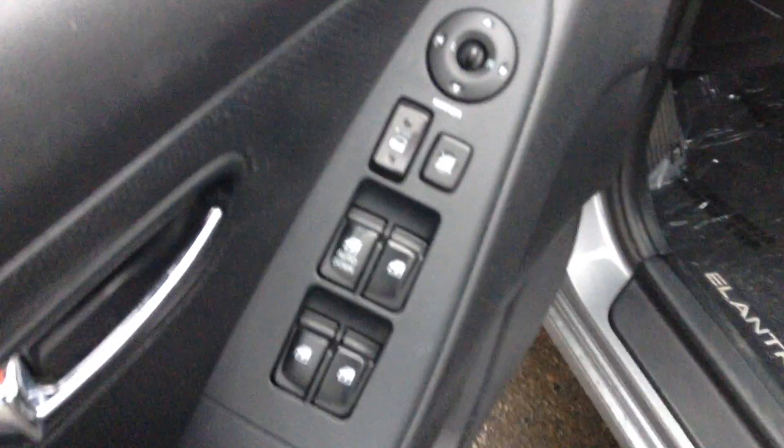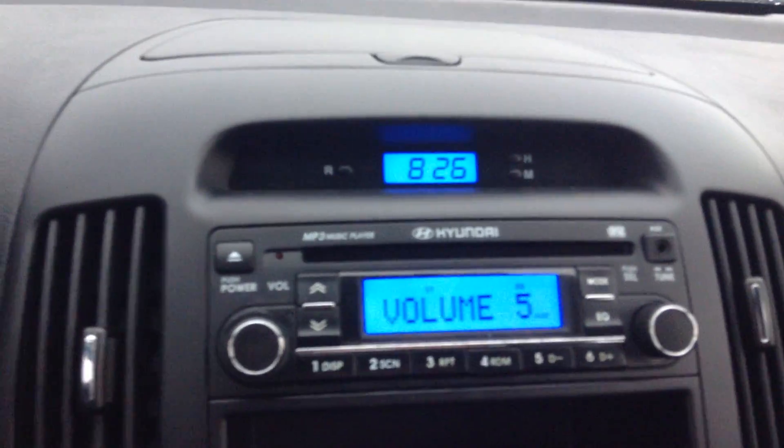You have your power locks, power windows, and power mirrors here on the driver side. You have your cruise control settings on the steering wheel there. You have your AM FM radio and a nice digital clock on top of that.